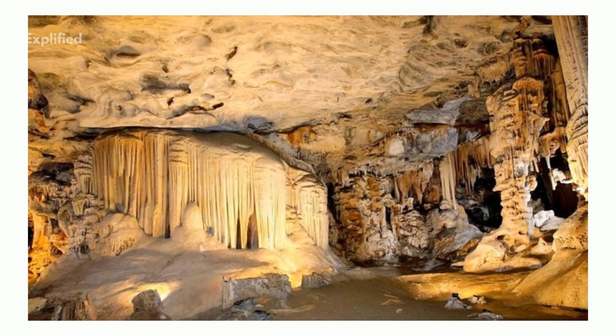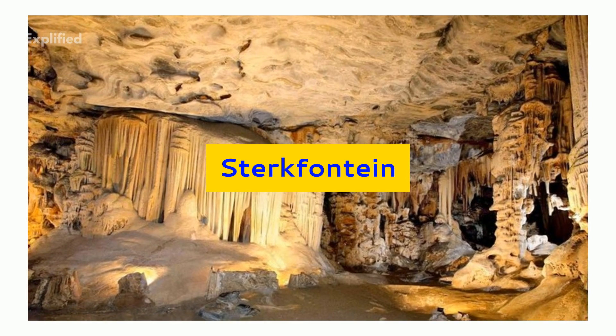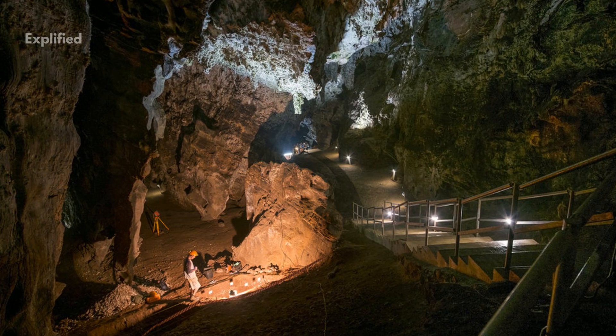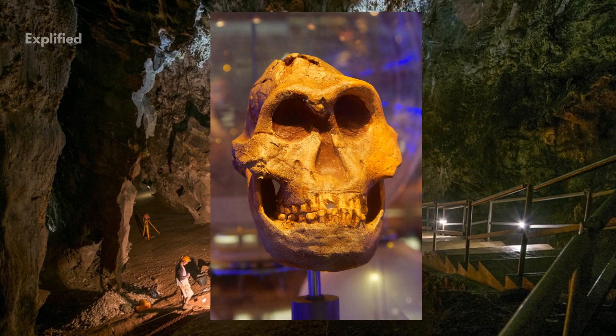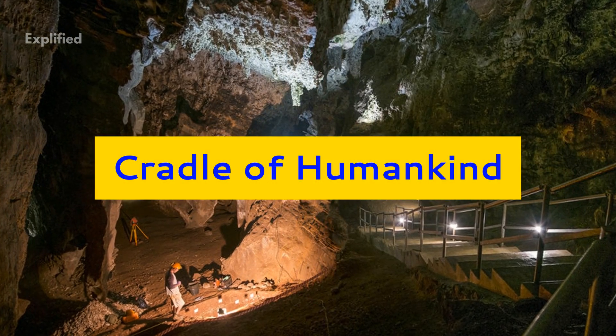In the northern part of South Africa, close to Johannesburg, there is a cave structure called the Sterkfontein. Within these caves, archaeologists have revealed some of the earliest human fossils, which are more than 2 million years old. For this discovery, the region earned the nickname of Cradle of Humankind.